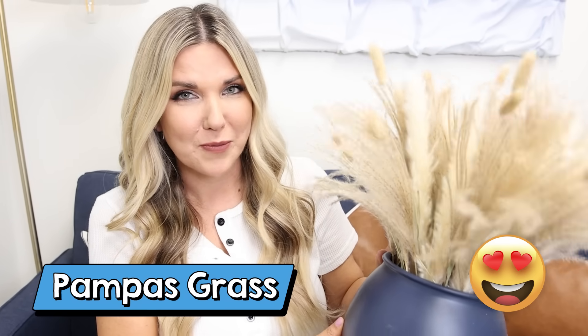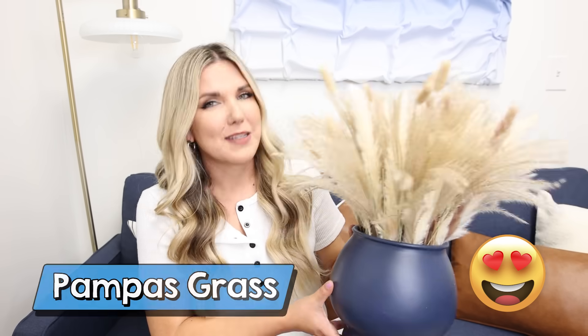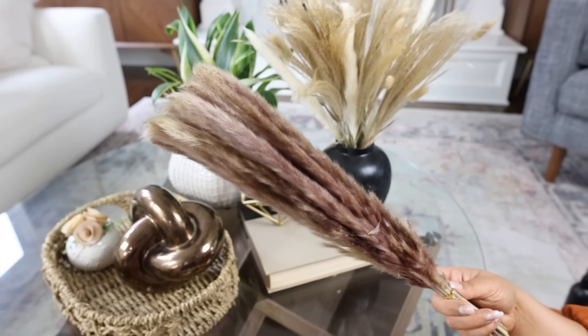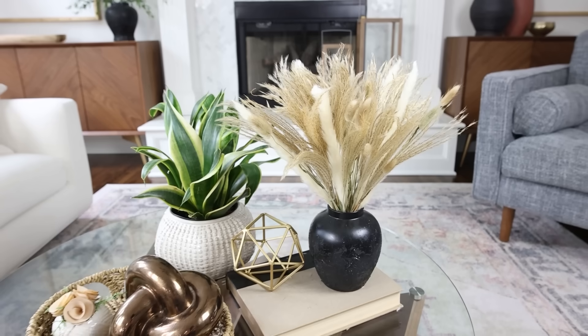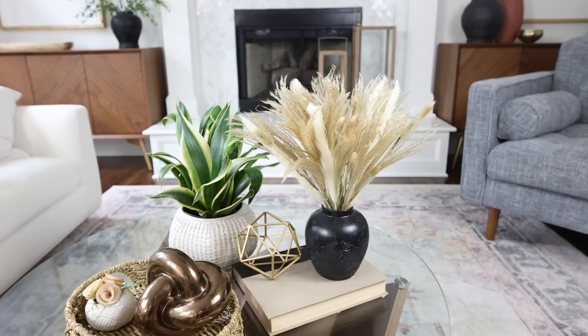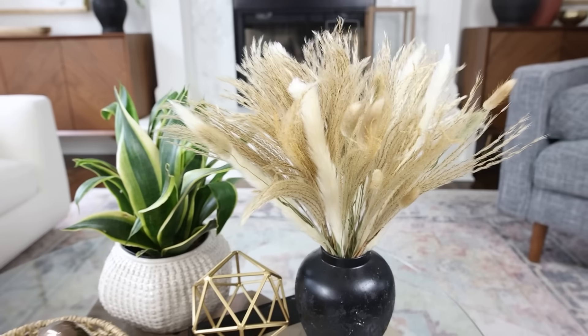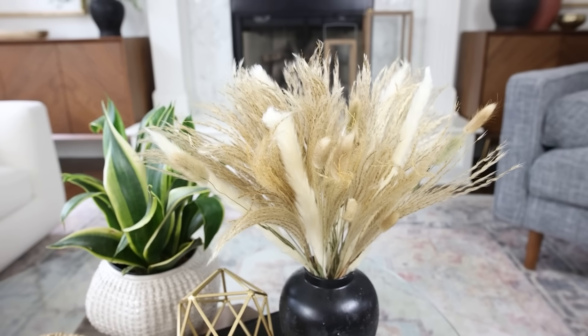This was by far your favorite item that I showed last year for fall from Amazon, so I had to show it again, and it's my pampas grass. This is such a great grass to put around your house to really bring in that fall season. It looks beautiful in any vase, and I just love how full it is. It comes with four different styles, so you can mix and match, or you can just use the styles that you like, but I think they all look great together in a grouping.